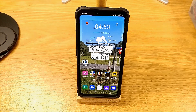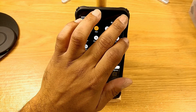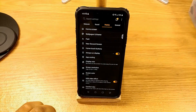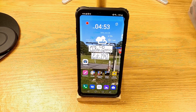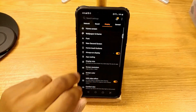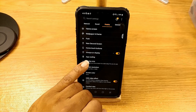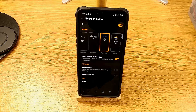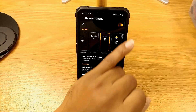So what I will do is go through the settings. Every time you reset or turn off the phone, this is something you will have to do. Go under Display, and as you can see the always-on display — turn it off, turn it back on.